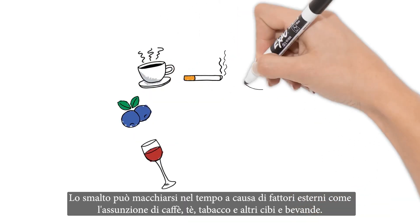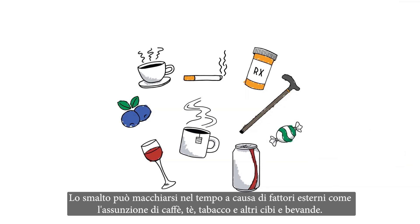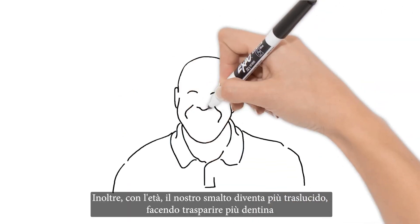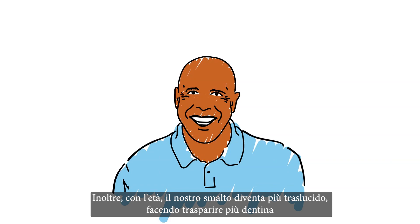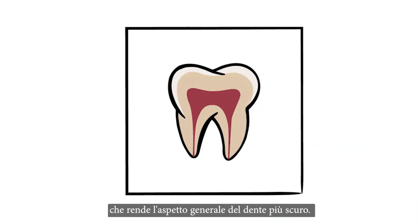Enamel can be discolored over time by outside sources like coffee, tea, tobacco, and other foods and beverages. Also, as we age, our enamel becomes more translucent, causing more dentin to show through, which makes the overall appearance of the tooth look darker.